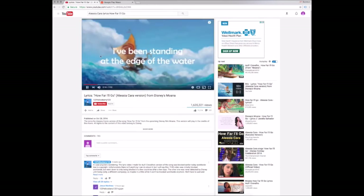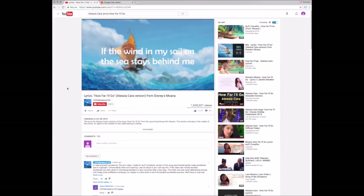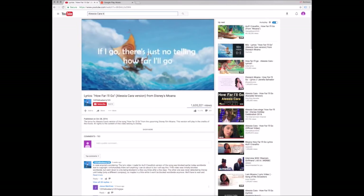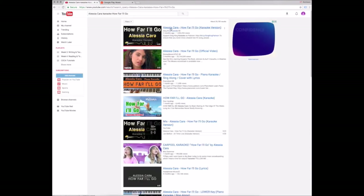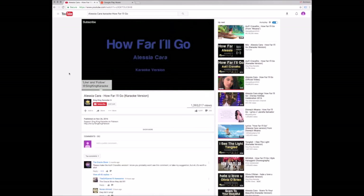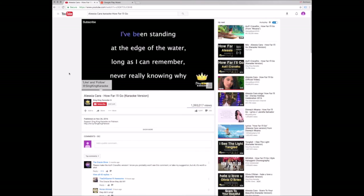Once students are comfortable with the lyrics and they want to practice speaking or pronouncing those words, they can practice with the same song. Go back to the search bar and this time search the artist, the word 'karaoke,' and the title of the song. This pulls up karaoke videos, which are videos that have the vocal track removed. The advantage of karaoke videos is that the video shows the lyrics on screen and highlights whichever part is to be sung.